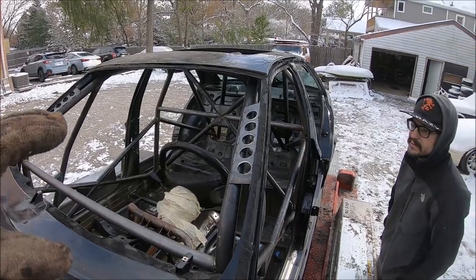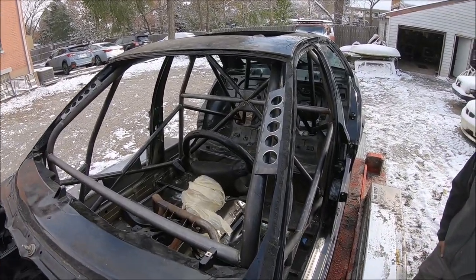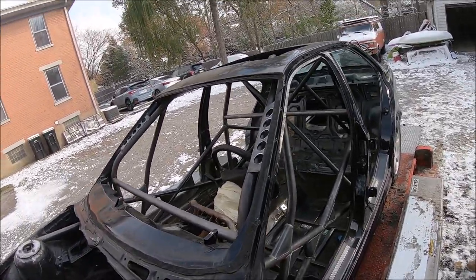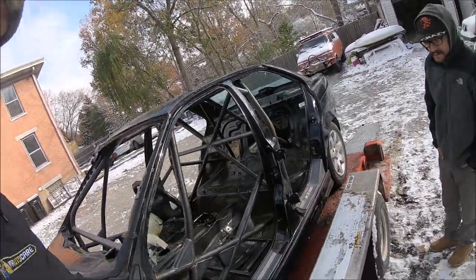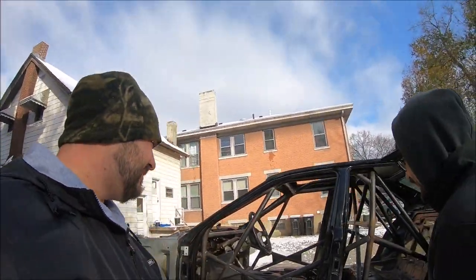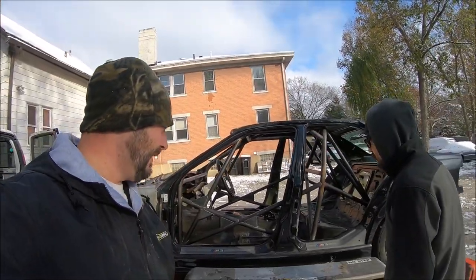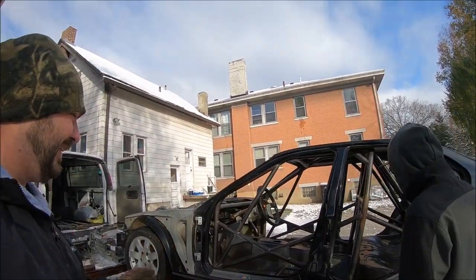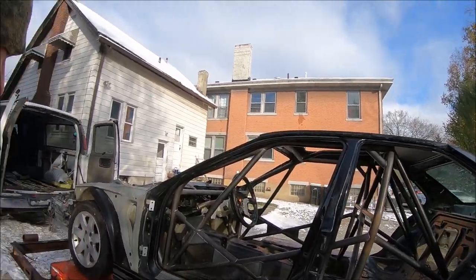I'm planning on painting the cage Hell rot red, which is actually the color of my other car that I wrecked — in remembrance of version one. I guess this is V2. Hopefully this one sticks around for a while — it's going to be nice and pretty.